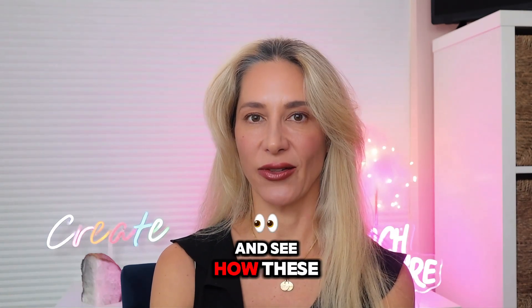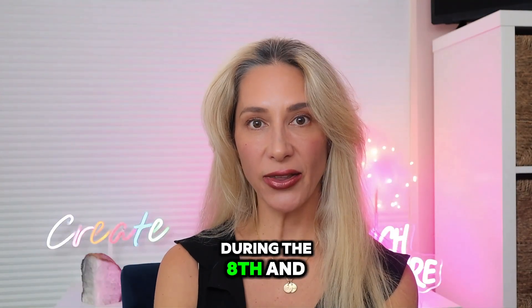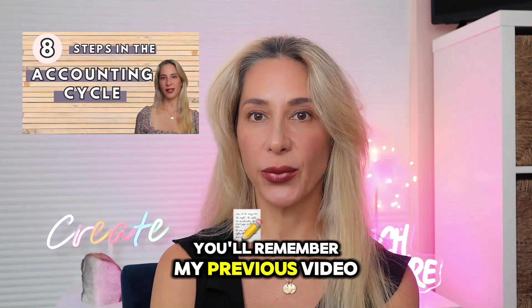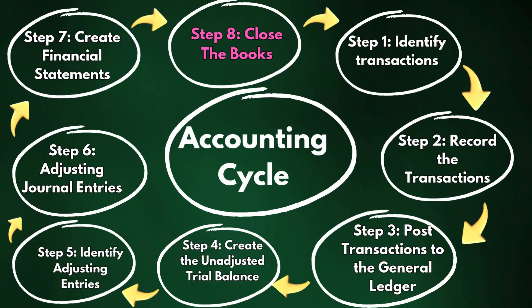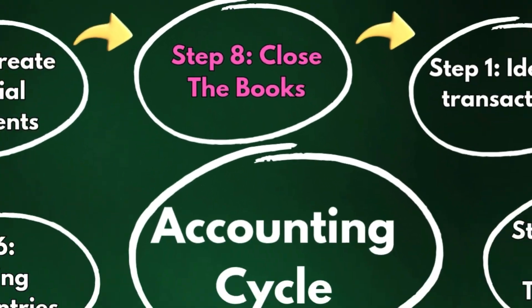Let's dive in and see how these quick steps can make you feel ready for a brand new financial chapter. Closing entries are done during the eighth and final step in the accounting cycle. If you've been following along, you'll remember my previous video where we went over all eight steps, from identifying transactions to preparing financial statements and the final step, closing the books. Closing entries is the last crucial step that wraps up everything we've done.